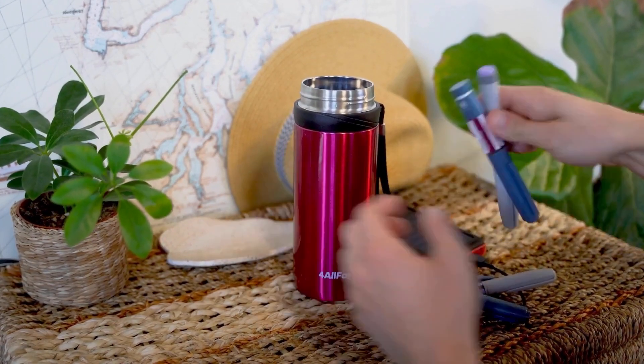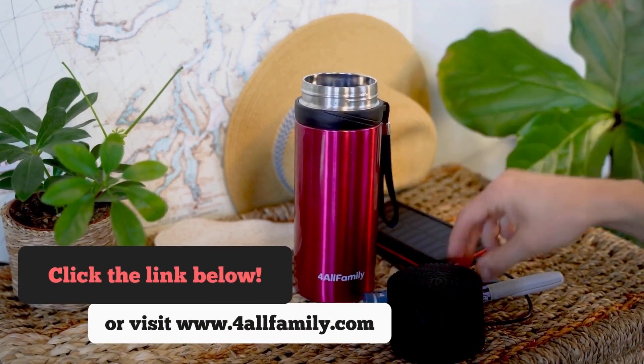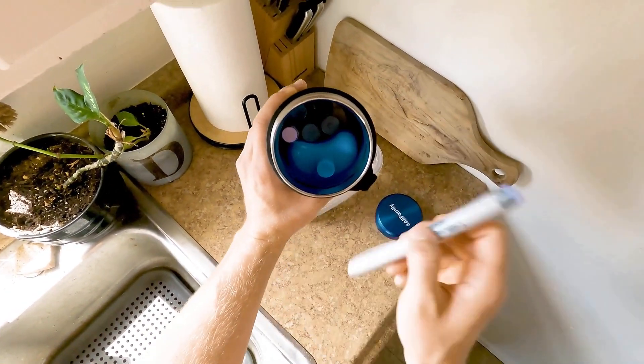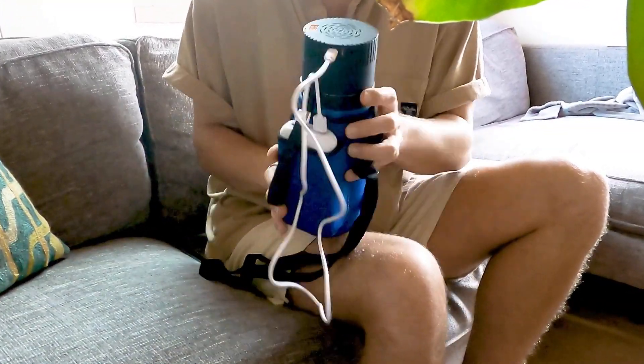Before we delve into that, we'd like to introduce For All Families' innovative insulin travel coolers. These compact coolers are equipped with antifreeze security using biogel crystal packs. They ensure your insulin stays above freezing point while still remaining cool, making them an essential companion for anyone traveling with insulin.